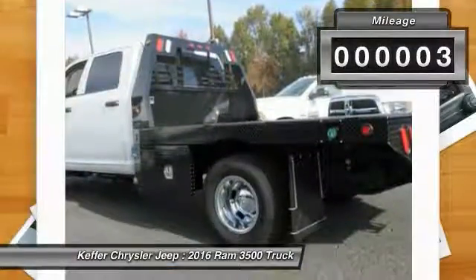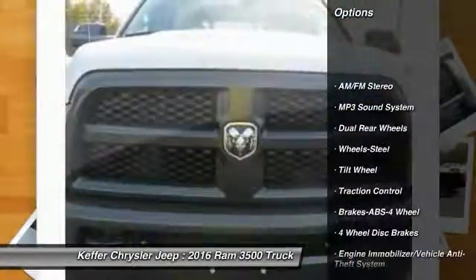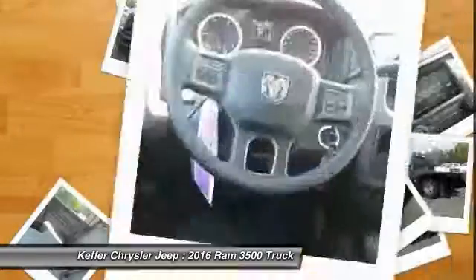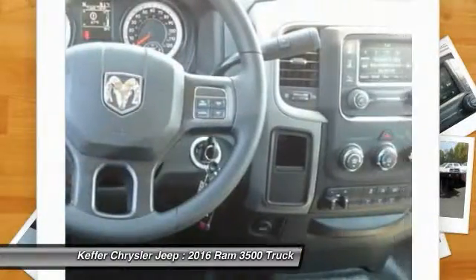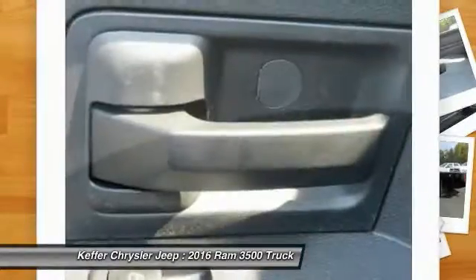This vehicle has less than 100 miles. Here are some of its great options: anti-lock braking system, traction control, air conditioning, power steering, cruise control, AM/FM stereo radio, MP3 playback, child safety locks, power door locks, and power windows.